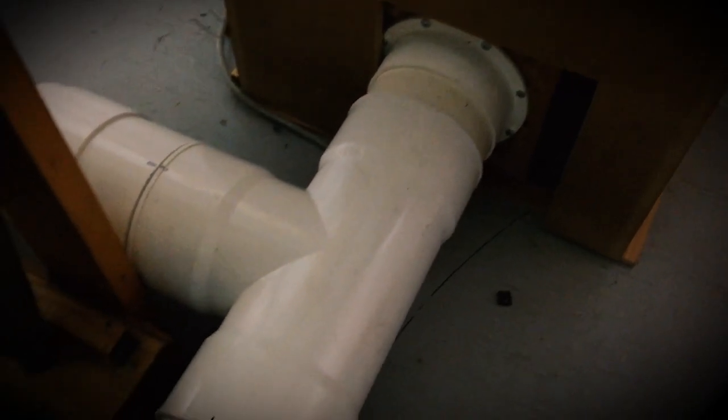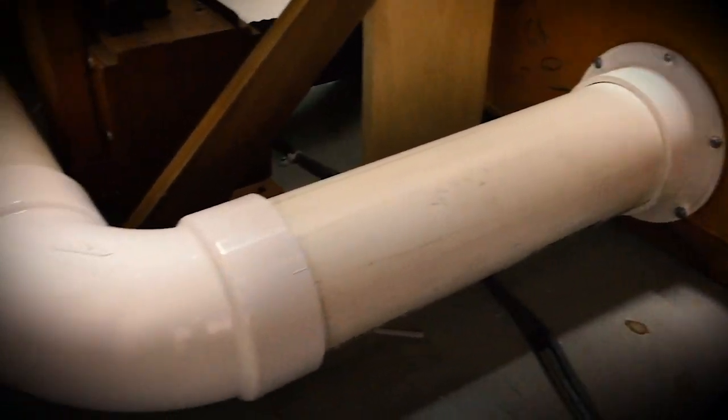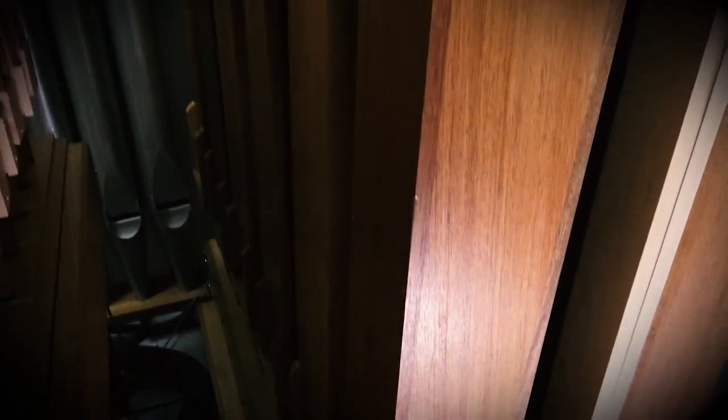Within the chambers, blowers create wind that moves through wind trunks — some made of PVC pipe — into reservoirs where the appropriate wind pressure is set. Wind then moves from the reservoirs into the wind chests where the pipes sit waiting to be filled with air.